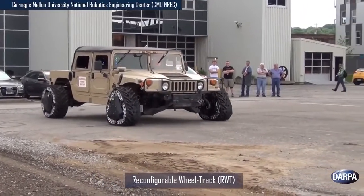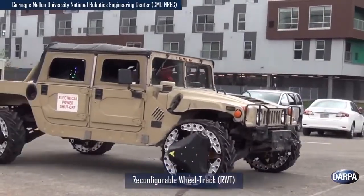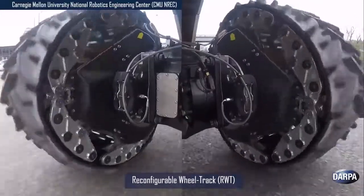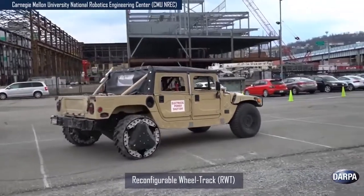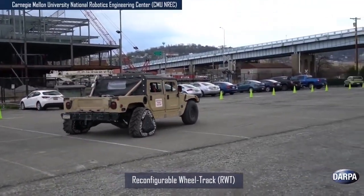Carnegie Mellon University's National Robotics and Engineering Center's Reconfigurable Wheel Track features wheels that reconfigure to triangular tracks to instantly optimize mobility over different types of terrain. RWTs can change from wheel to track and back again within two seconds while the vehicle is in motion.